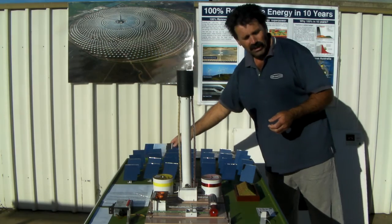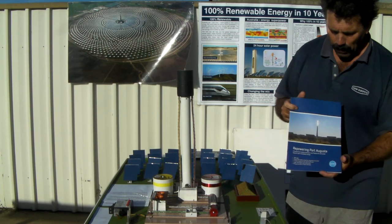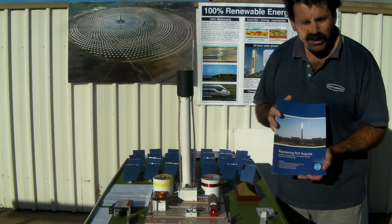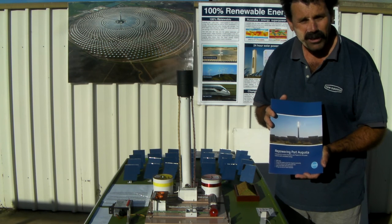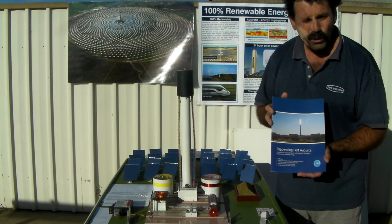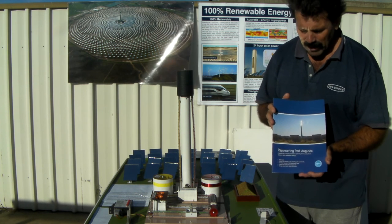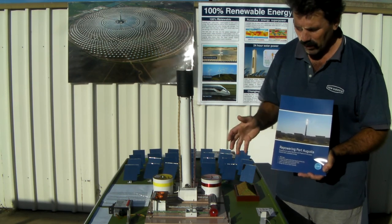We've also got another plan here — Repower Port Augusta. This is a plan to replace Port Augusta's existing 700 megawatts of brown coal power. That brown coal power has come to the end of its useful life — they're running out of easily extractable brown coal at Lee Creek. The brown coal power generation in Port Augusta causes huge health effects: high rates of cancer, respiratory illness, and so forth. So there's a plan to replace it with 700 megawatts of this technology.